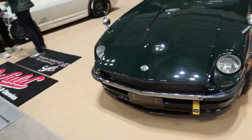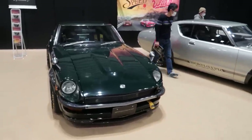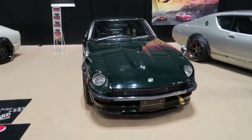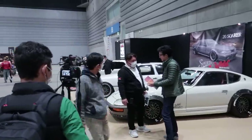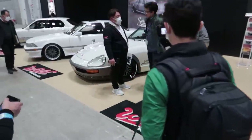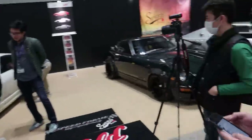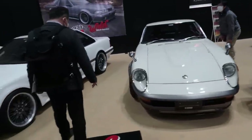Moving on to an S30 here — 240Z. So nice and clean. These guys are kind of having a conversation right now, so let them be. So many nice cars, and I'm loving that they're using a lot more carbon fiber now for overfenders and stuff like that. Very cool.